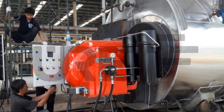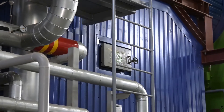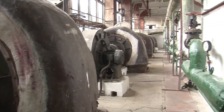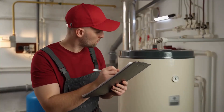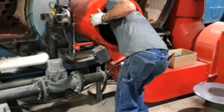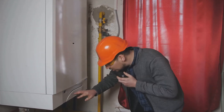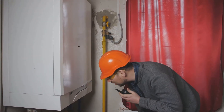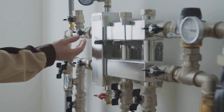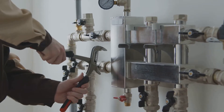Operating a boiler might sound intimidating, but with the right approach, it becomes a manageable and even routine task. The key is to always follow established procedures, pay close attention to details, and never let your guard down. Safety is the top priority, and every step you take is designed to protect both people and equipment. For starting up, the first and most important thing is to check everything thoroughly. Before you even think about hitting the on button, give the boiler a good once-over. Walk around the unit and look for any obvious signs of damage, leaks, or anything out of the ordinary. This visual inspection can catch issues before they become serious problems. Check the water level, fuel supply, and all the safety devices. Make sure the water is at the correct level, the fuel lines are secure, and all safety valves are in working order.